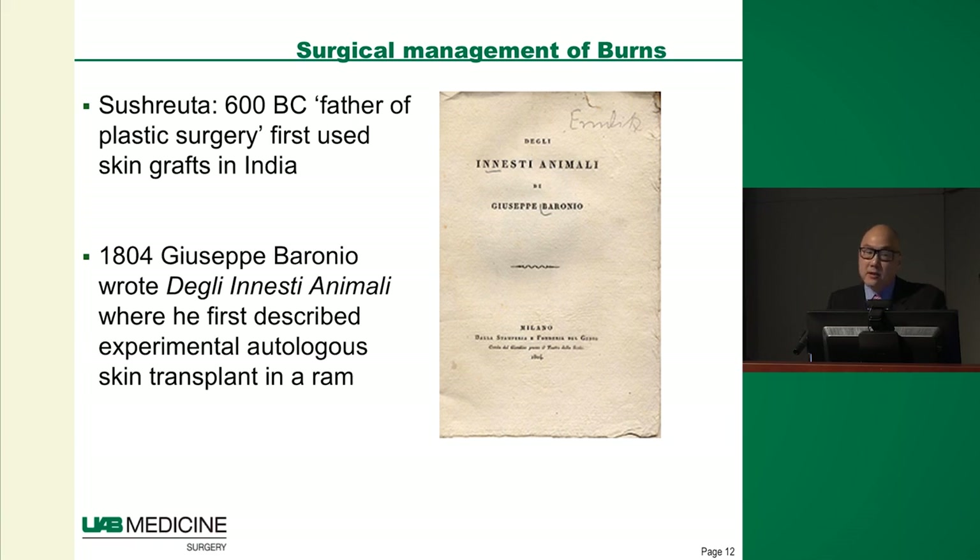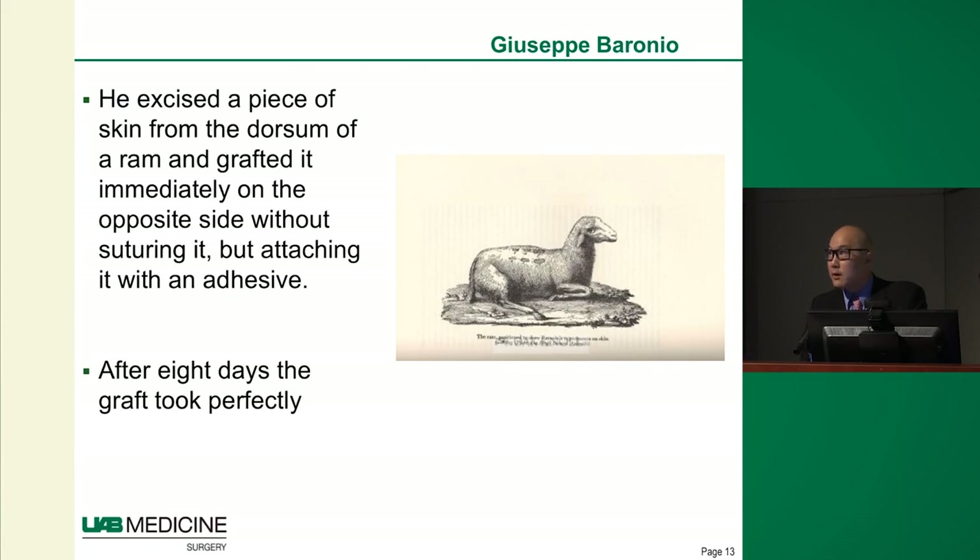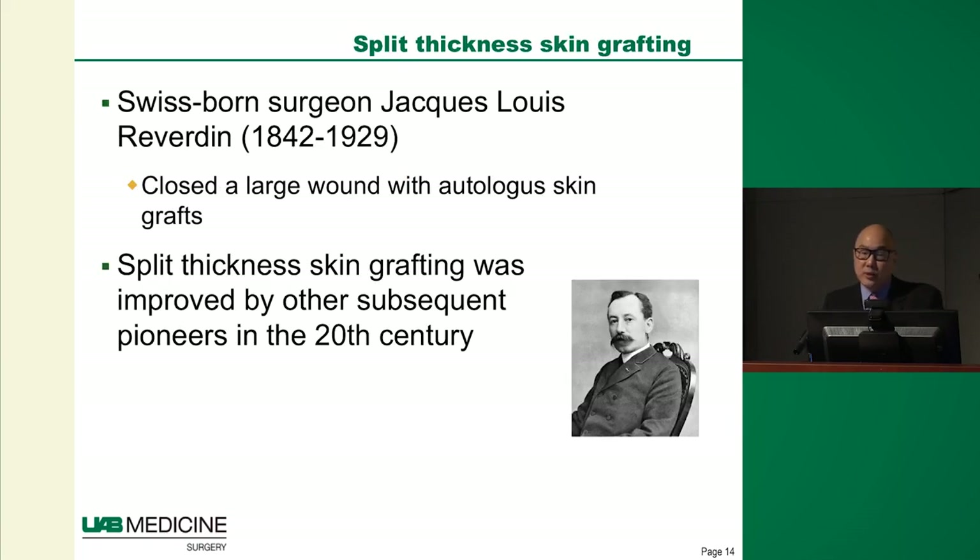Skin grafting has been around for centuries. The first skin graft occurred over 600 BC by an Indian doctor named Sushruta. However, widespread application didn't occur until the late 1800s. Giuseppe Baronio first described autologous skin grafting — he took a piece of skin from one side of a ram's back and auto-transplanted it to the other side, finding that the excised skin had excellent take. Jacques-Louis Reverdin was then able to close the first large-scale wound in an actual burn patient using autologous skin grafts, popularizing skin grafting in burn treatment. Interestingly, Reverdin also created a needle used to close laparoscopic ports still used today — the Reverdin needle.